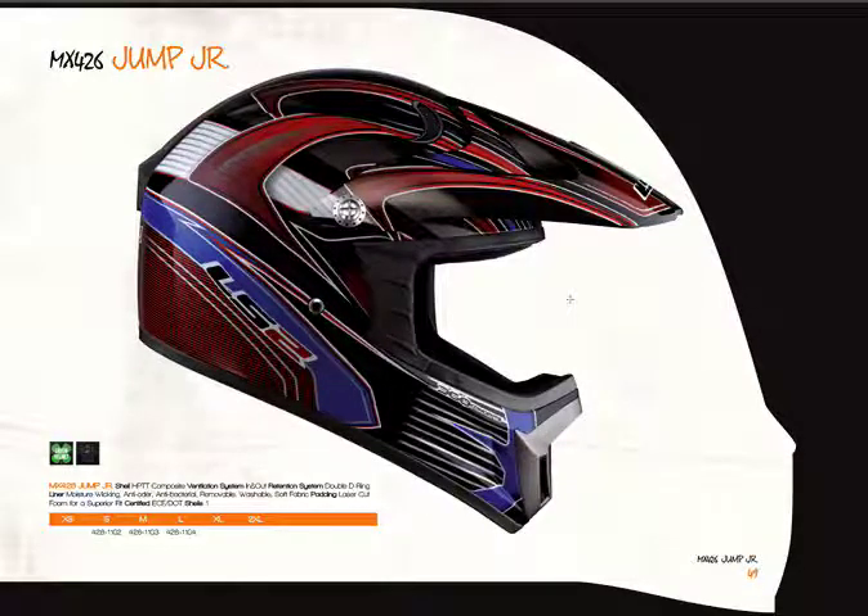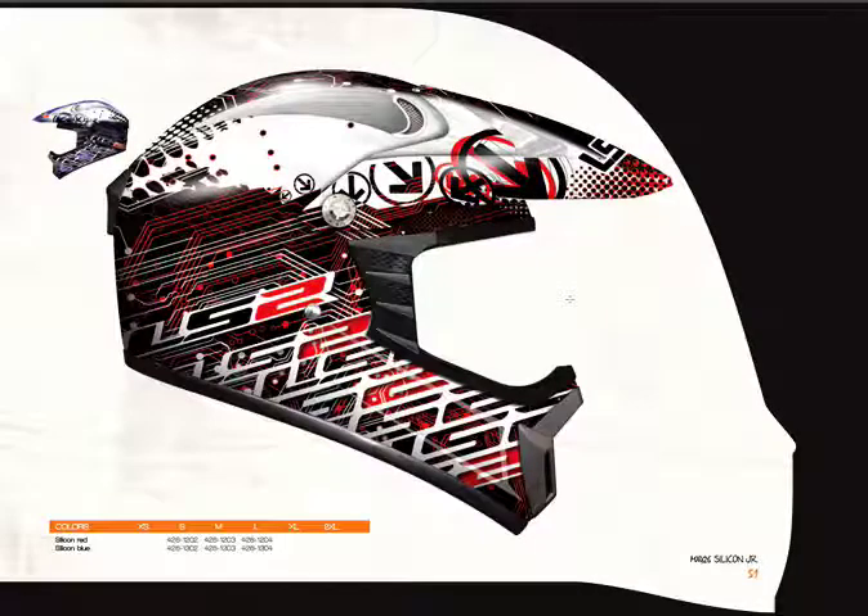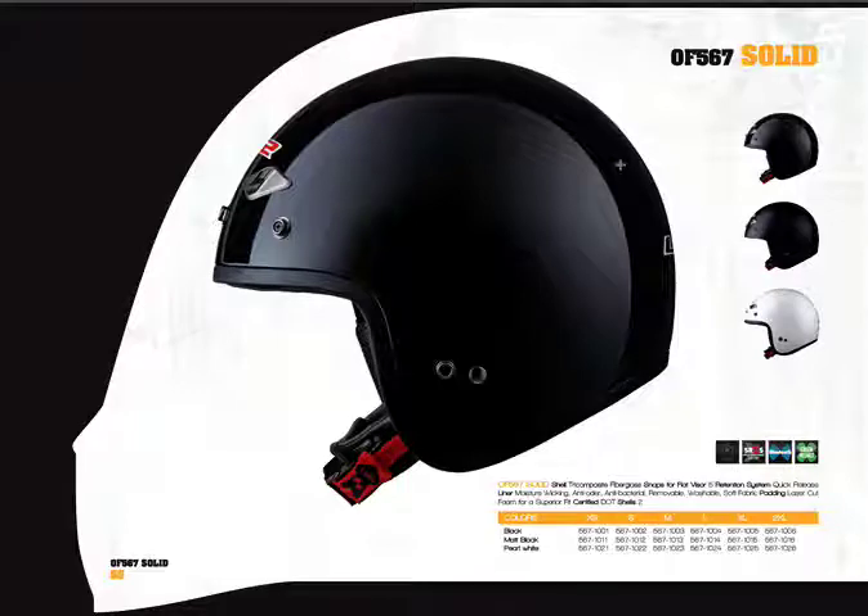Here we have the MX 426 in the Jump Junior graphic — this is an HP TT composite polycarbonate shell, a nice youth helmet retailing for $69.95. It's also available in a Silicon Junior graphic. There's also a flag graphic in red, white, and blue, as well as red and blue. This is the open-face OF 567, our standard three-quarter open-face helmet. It has adjustable forehead vents and a quick-release chin strap — a step up for many — retailing for $69.95.